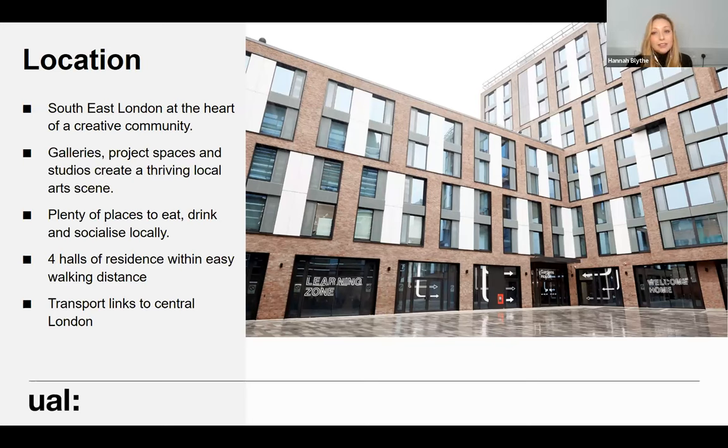Aside from that art scene, there's lots happening in both Peckham and Camberwell in terms of socialising — lots of great independent businesses, places to eat, drink, and meet other students. We're very lucky at Camberwell because we also have four halls of residence all within walking distance of the college, giving it a campus feel. The closest, Gardens House, is literally a 30-second walk from the front door, and all of those halls are open to our postgraduate student community as well.